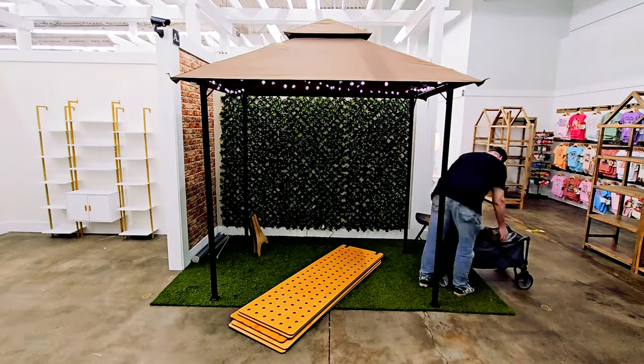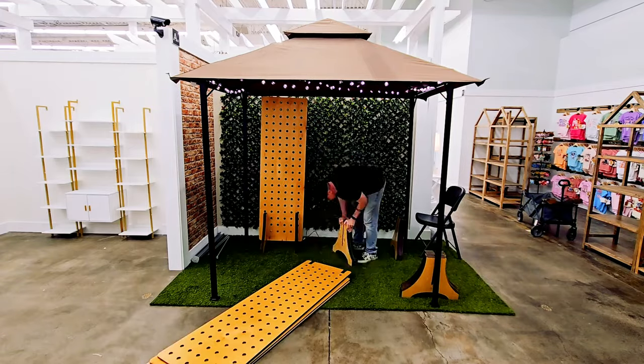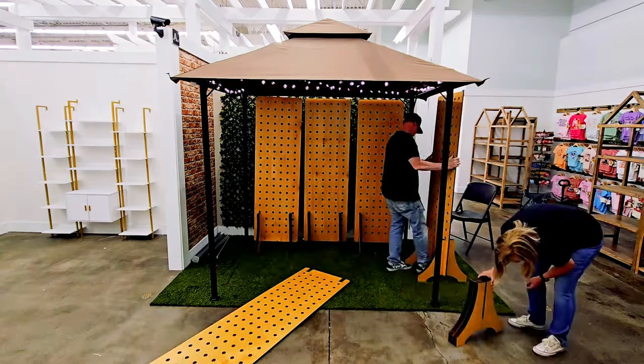One challenge we ran into was lighting — adding the grill gazebo made it really dark. We needed lights that continued with the barbecue feel, so we put Edison bulbs around the outside. But it still didn't have enough light. We needed it to feel outdoorsy and bright, so we purchased under-cabinet lighting, put those on the rails shining back toward the signs, and that helped fill the space with light.